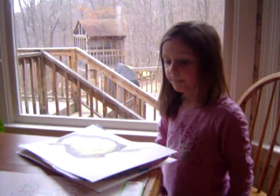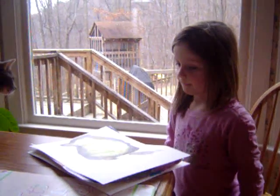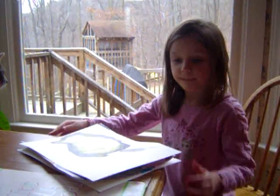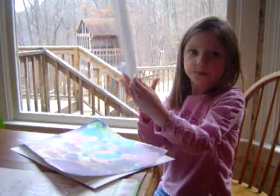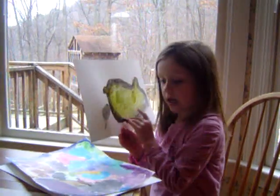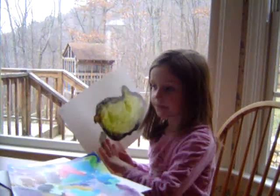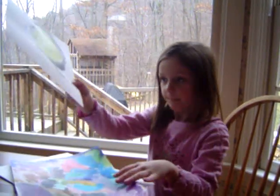Ollie, she's going to tell us about her art projects. She did some watercolor painting yesterday. Show us your first picture. This picture is a picture of a duck. It's beautiful. I painted it second and I really like it. That's beautiful.